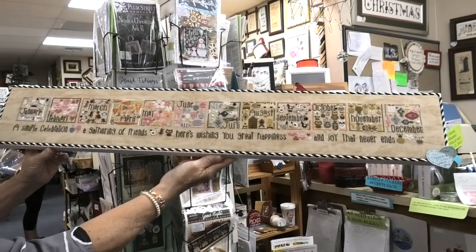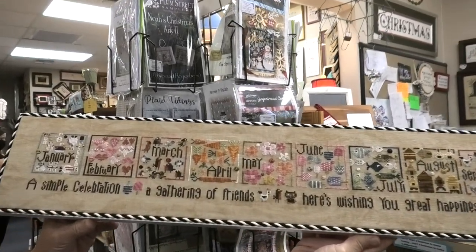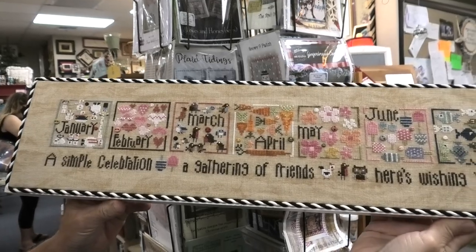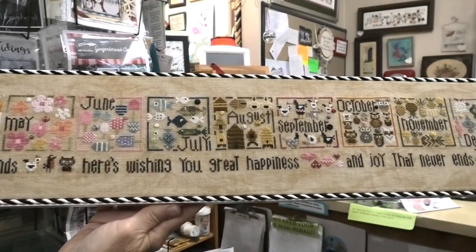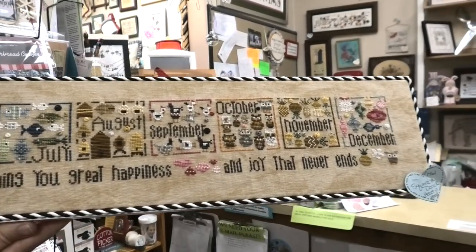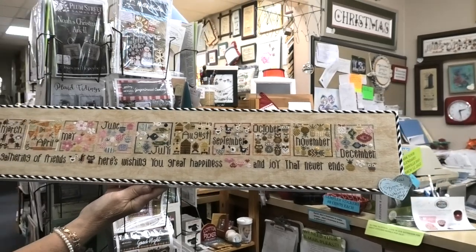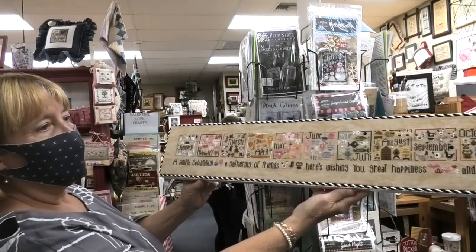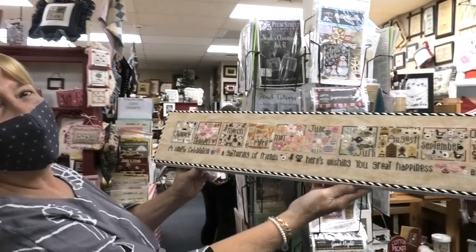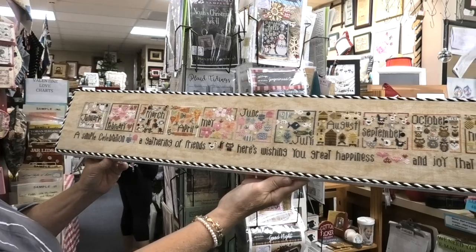Oh, we're back because I had to show you this. Mary stitched this — I had mistakenly thought it was new, so I posted it on the page as new, and it's not new, but it is new to me and it's fabulous. Look at this thing — it's an entire year's worth of gorgeous stitching. Mary, say hello. Hello! And it's fun to stitch. All right, now we really say goodbye. Bye!